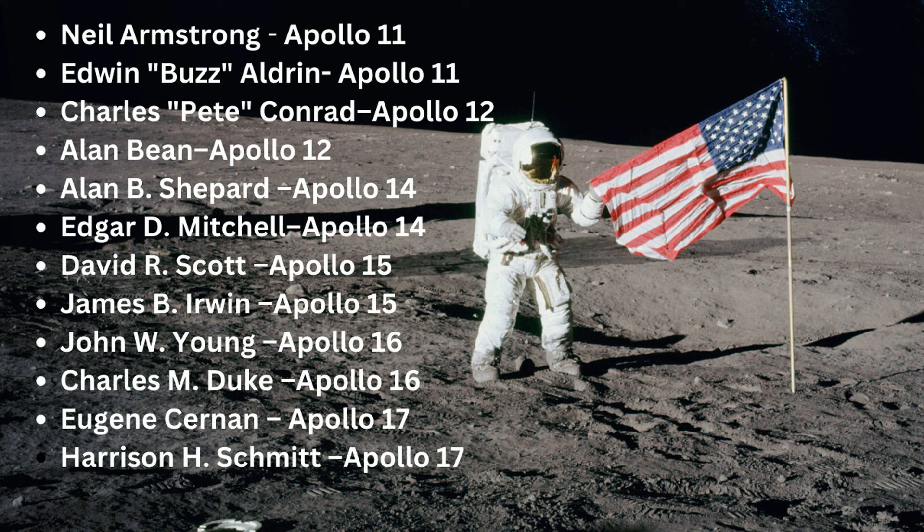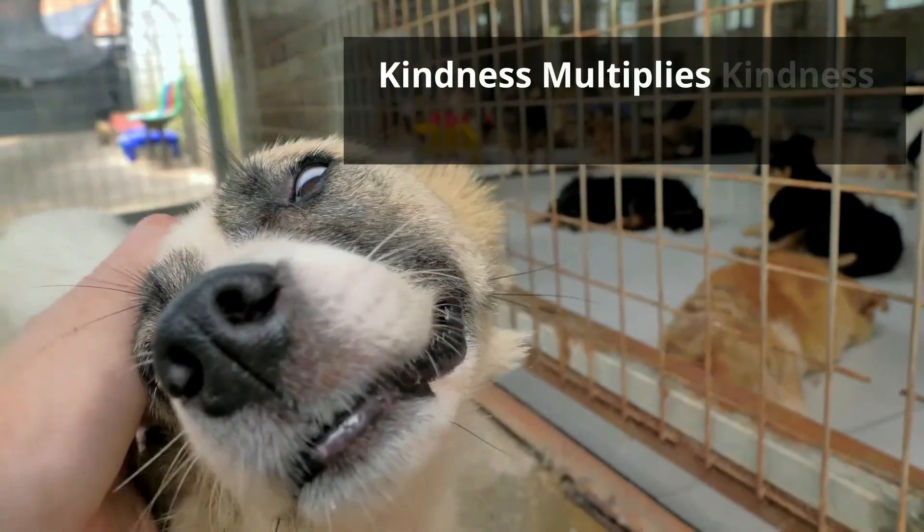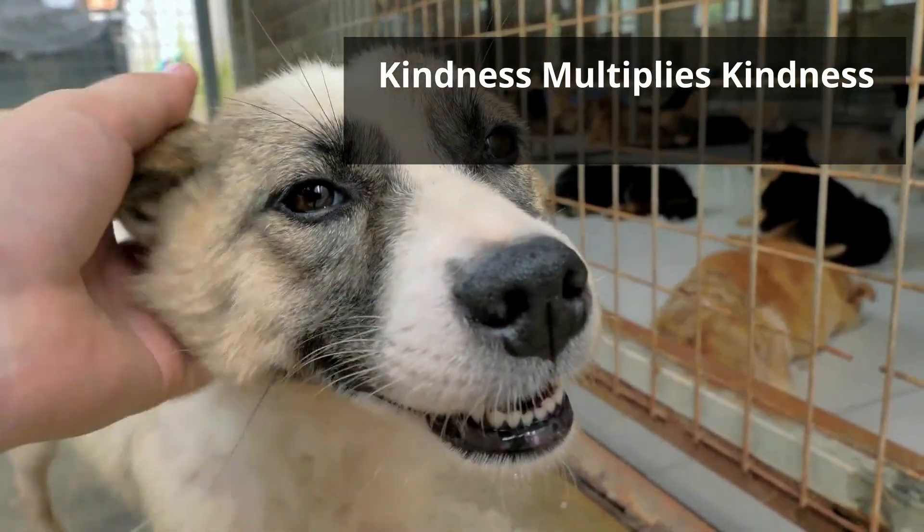I hope you enjoy the moon and learning about it. And remember, kindness multiplies kindness. Be kind to someone today.